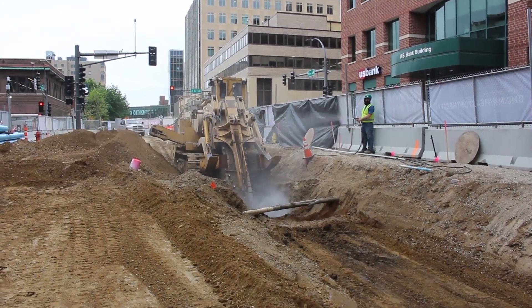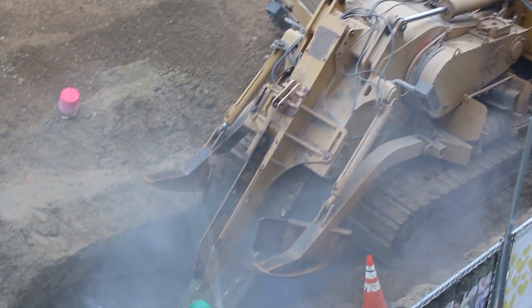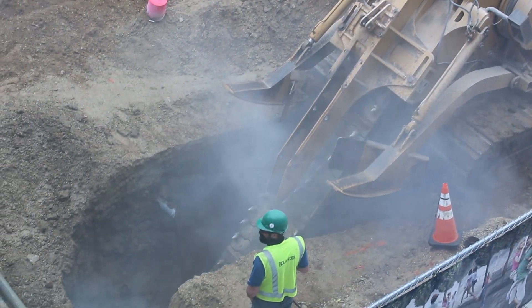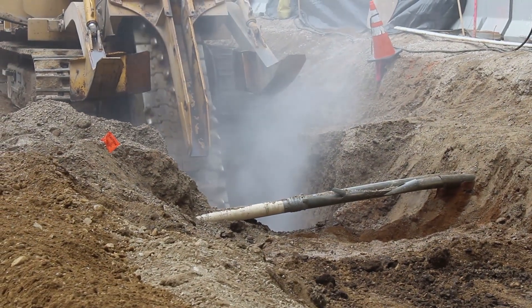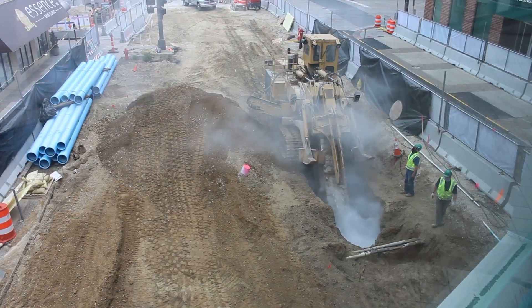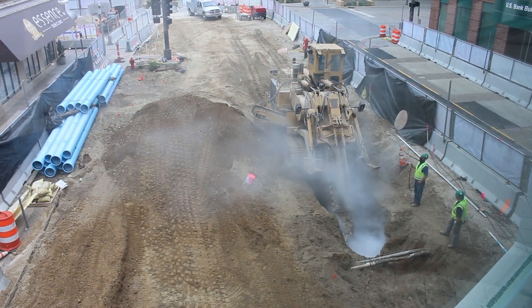In Rochester, the bedrock is relatively shallow. In this particular area, the sanitary sewer that all the businesses drain into is relatively deep. So to have reliable production and to achieve those design depths, we use this rock trencher to remove the hard rock rapidly and predictably.